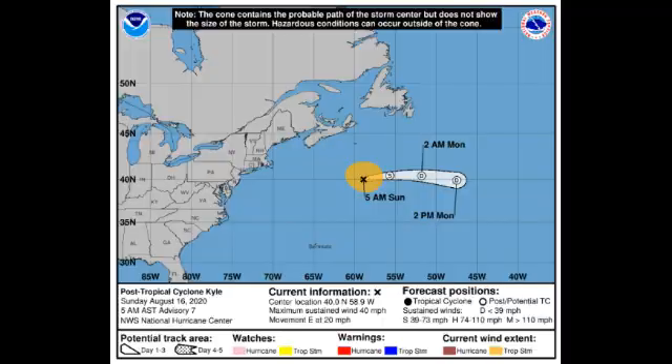First, let's take a look at Kyle. Kyle is post-tropical and it still has storm-force winds of 40 miles per hour, accelerating eastward at 20 miles per hour. We're expecting that by sometime on Monday the storm dissipates — fortunately not a threat to land, so that's the good news.